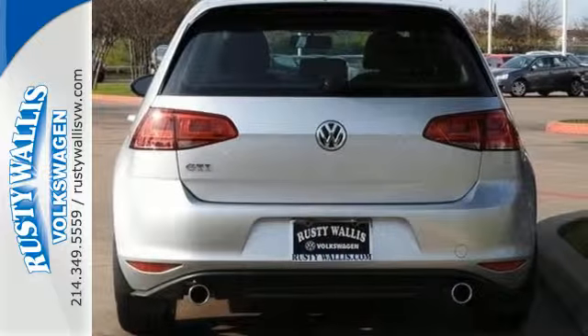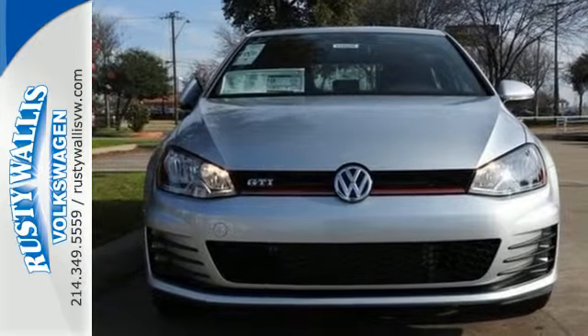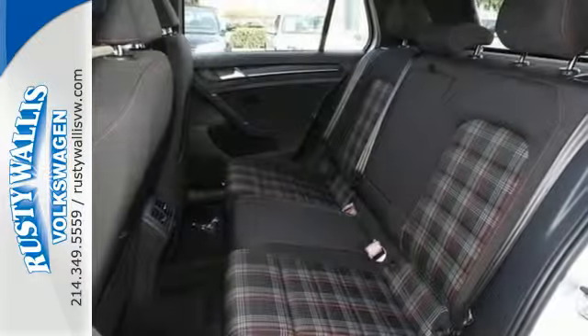You've always got your phone. You always have your car. And now they work together with Carnet with AppConnect.